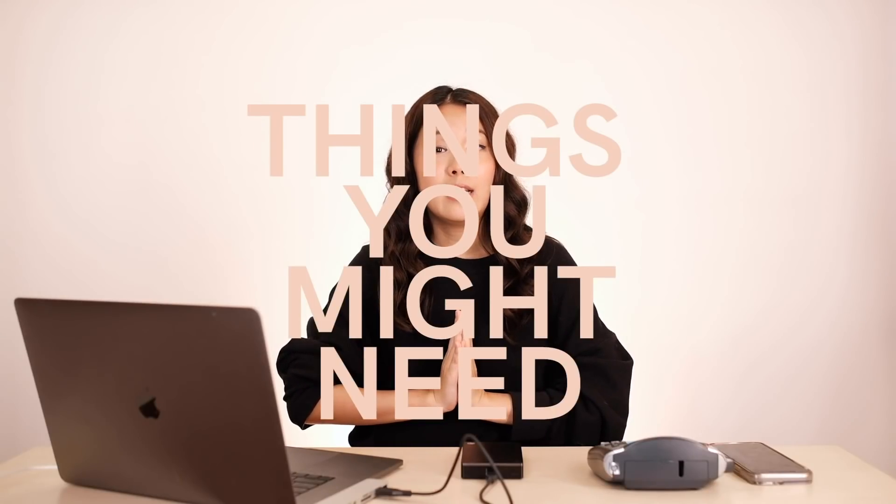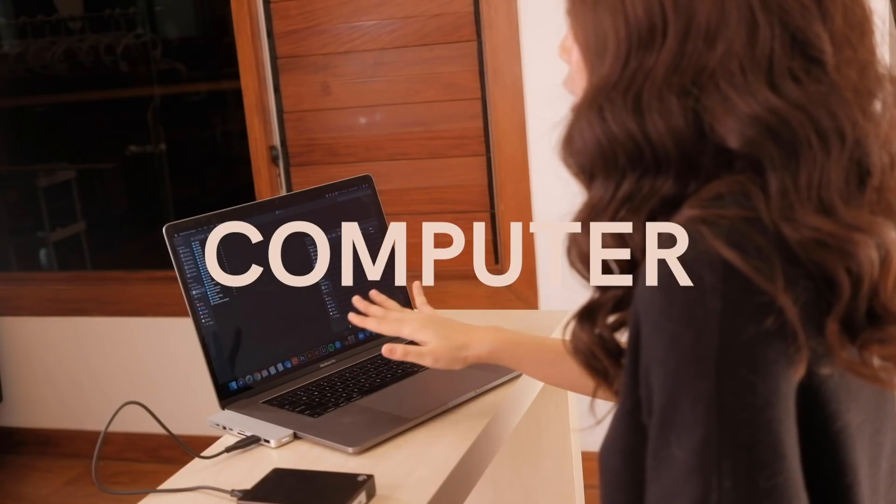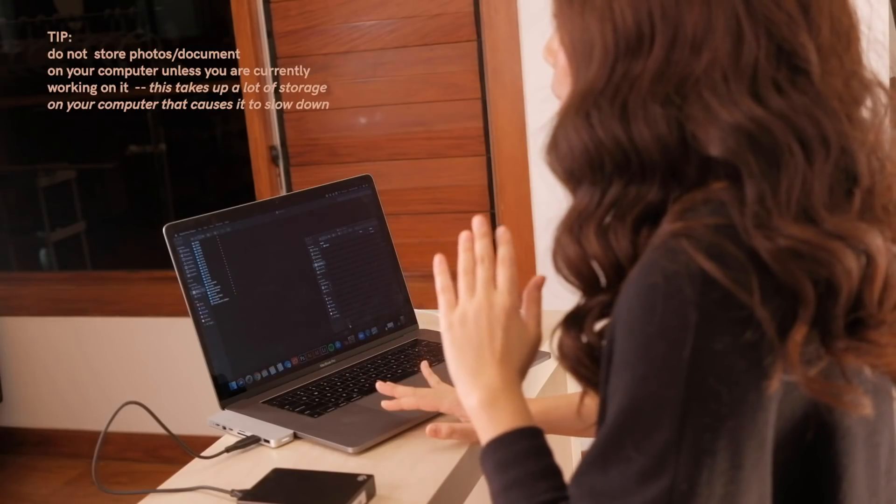The things you need when organizing your files: number one is your computer — your desktop, whatever source where you can transfer the files and connect your hard drive. Just an FYI, I don't put any photos, videos, or documents onto my computer unless I am currently working on it. The reason being that I need a lot of space as a designer to run my programs. It's really important because if you occupy too much space, your computer will run slowly. So I highly recommend never having photos or videos sitting on your computer.